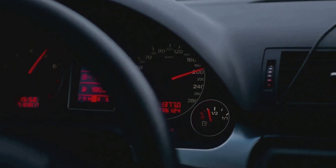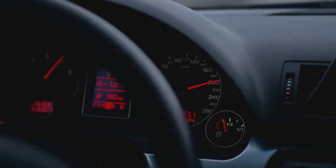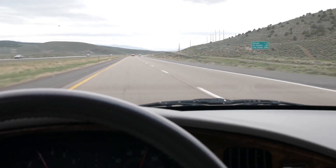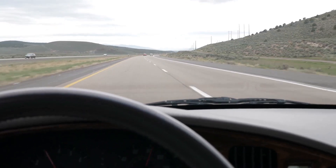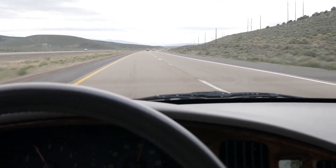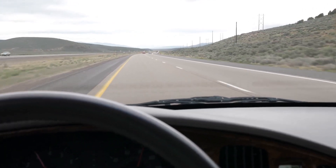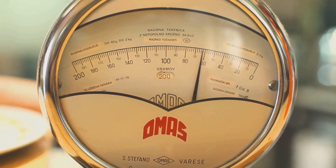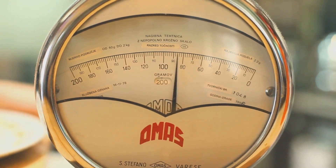And let's not forget about speed. The faster you're going, the more kinetic energy your car has. Since energy can't be created or destroyed, only transformed, a lot of energy needs to be dissipated as heat through the braking process. So higher speeds require more braking force and more time to stop. Now that we've got the basics down, let's see how weight plays into all of this.